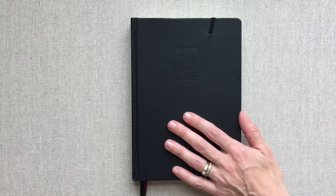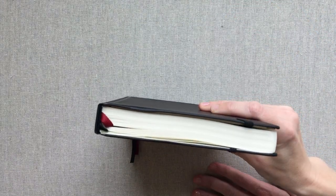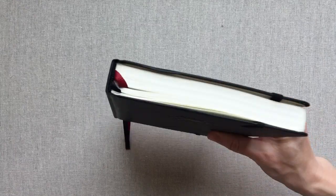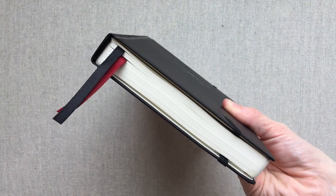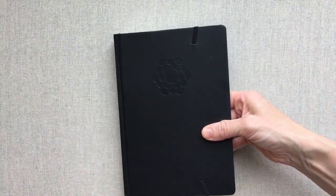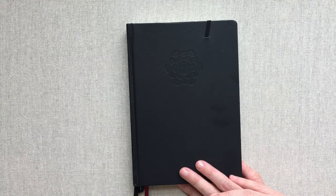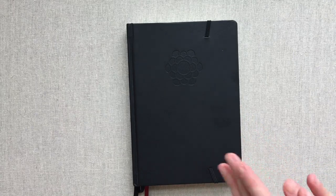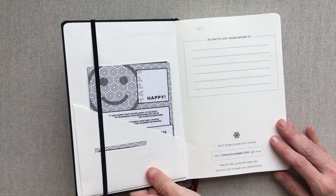This is a planner that only has six months worth in it since there is a page per day, and you have monthly sections and weekly pages also. So you would need two books per year if this was your planner. It is very portable - it's 5.7 by 8.3, which is an A5 size, and it has 272 pages.